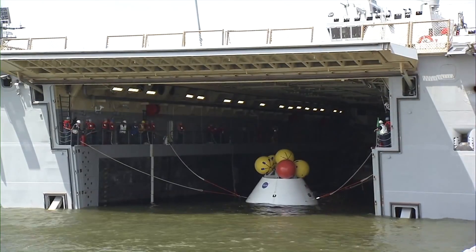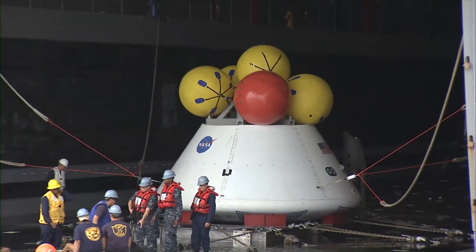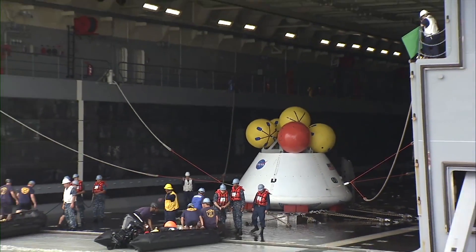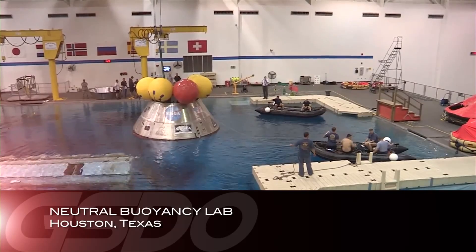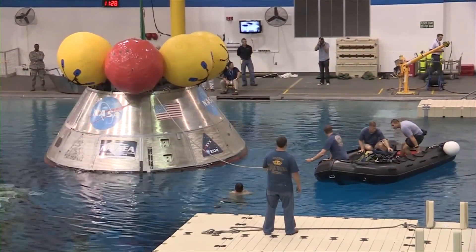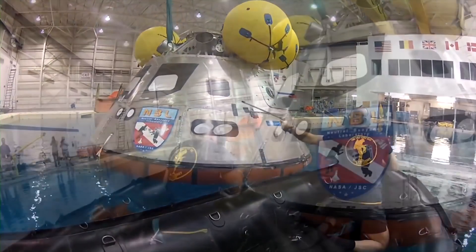With the capsule in position over the recovery cradle, the water drained until the capsule settled. Navy divers prepared for the recovery test in Norfolk by training in the 6.2-million-gallon pool at NASA's Neutral Buoyancy Lab near the Johnson Space Center in Houston.